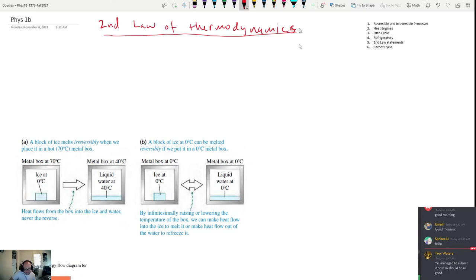Entropy tends to increase in all thermodynamic processes. The second law has a lot of different ways to say it. We're going to build this up slowly and talk about all the topics: reversible and irreversible processes, heat engines, the Otto cycle which occurs inside the combustion engine in your car, refrigerators, the different ways to state the second law, and finally the Carnot cycle, which is a special type of heat engine.